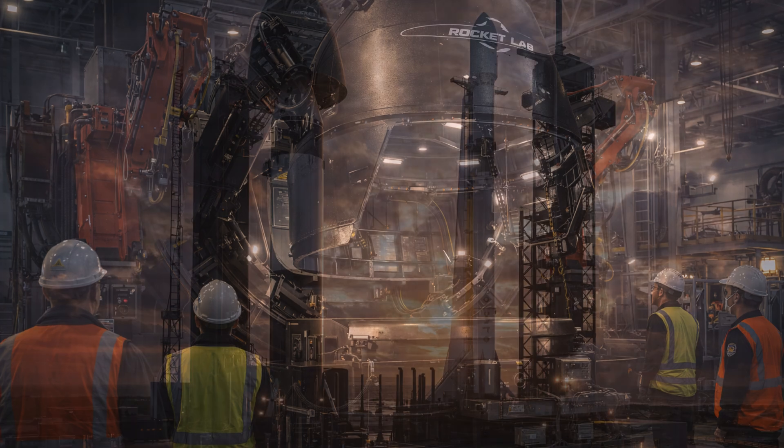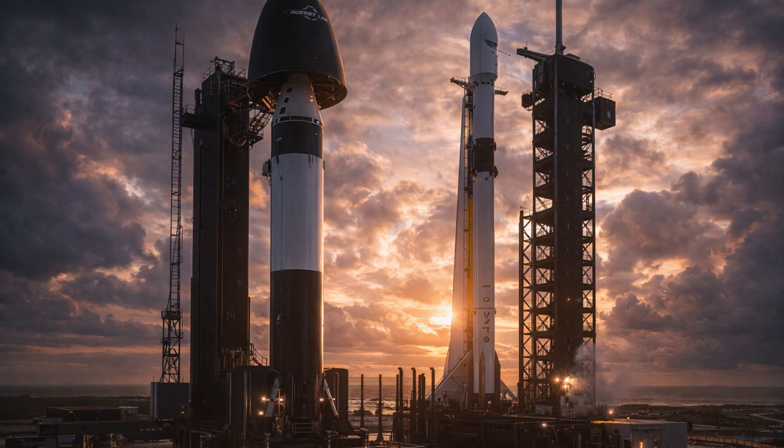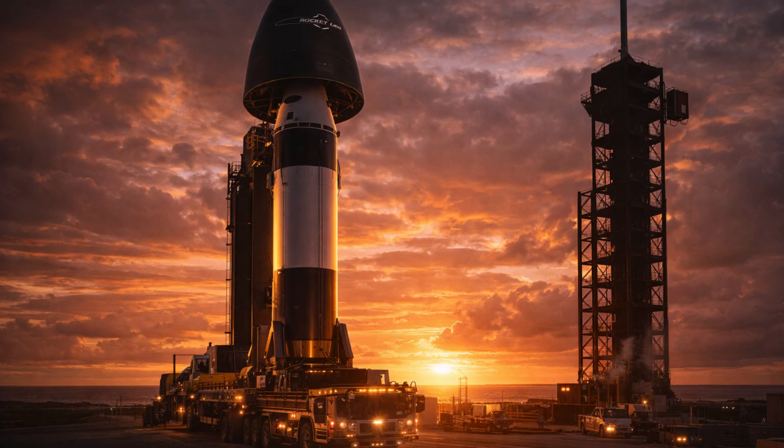Rocket Lab's workhorse Electron rocket has already gained a hold in the small launch market. SpaceX has its own recovery and refurbishment plans with Falcon, with its booster stage carrying the second stage and payload to a point where the second stage accelerates the payload to its target orbit. The booster lands back vertically for reuse, while the fairing halves fall independently of each other and the first stage into the ocean.